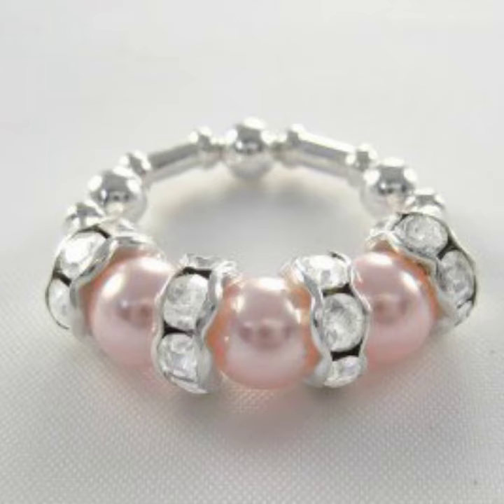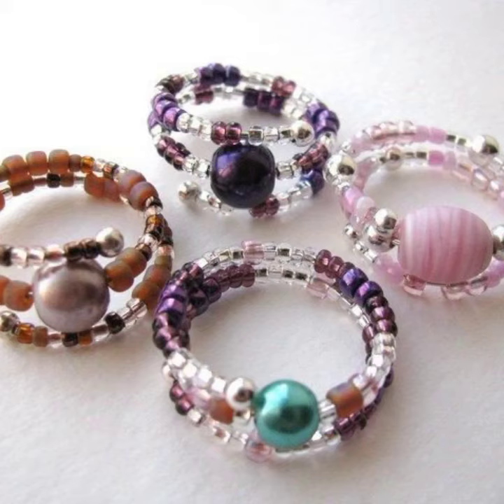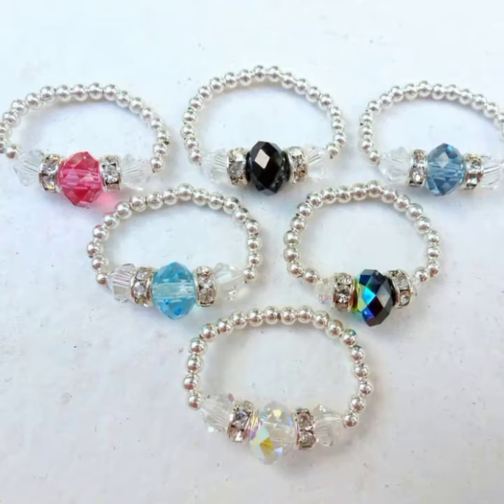You will see many pattern designs in this video, so don't miss any designs. In this video you will find pearl touring designs, gold touring designs, and stone touring designs. They are very elegant and stylish.